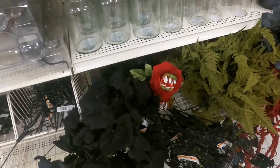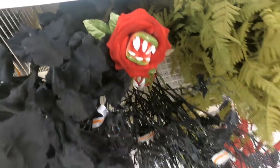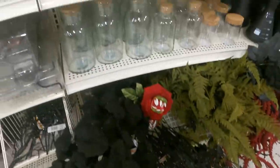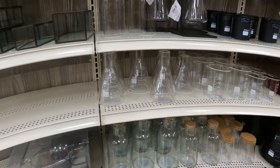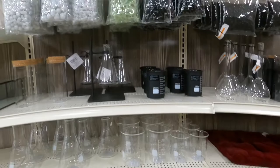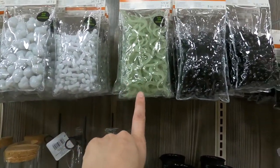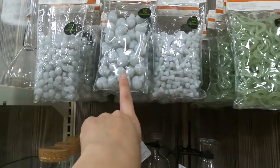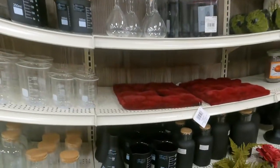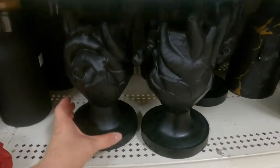Here we got more floral arrangements from Michael's. Look at this beautiful man-eating plant — very Audrey from Little Shop of Horrors. We got these glitter bats and lots of different types of vases you can use, like a beaker for a very science-y experiment type thing. We got wonderful things to add to the planters like snakes, bones, and skulls. The prices there are $6.99.